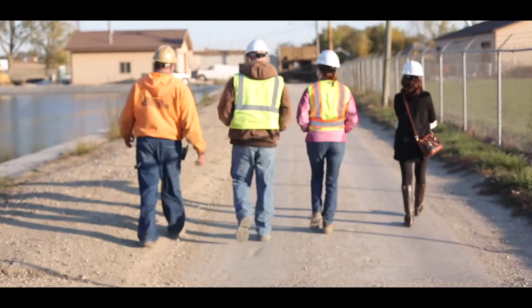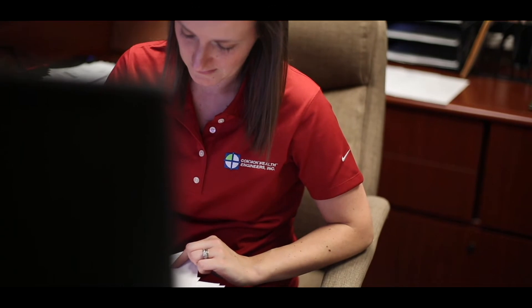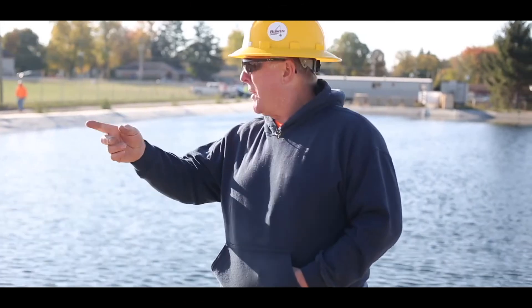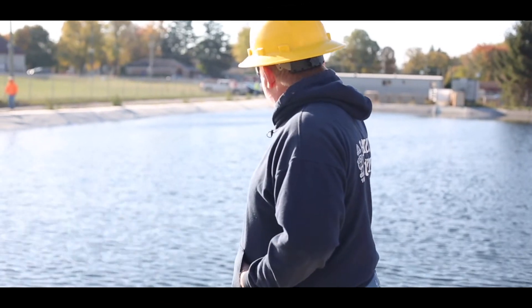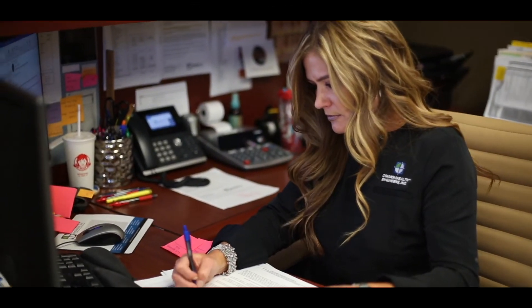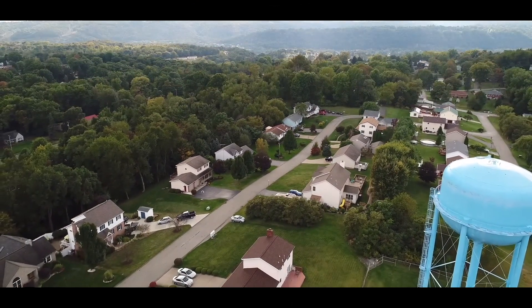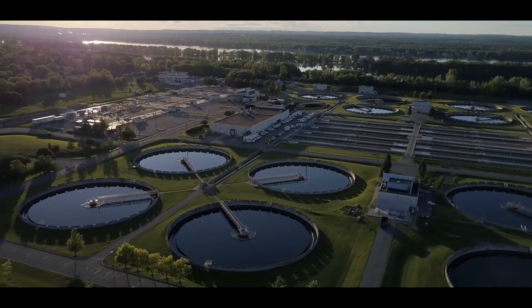Commonwealth can help do these audits because we work in and out of water utilities on a daily basis. We design your systems, we work on your systems, we evaluate what's happening in your systems every day. We have the capacity to take on these audits and validations. In general, if we help you with the regulatory requirements, it allows you as the utility to really focus on the operation of your system.